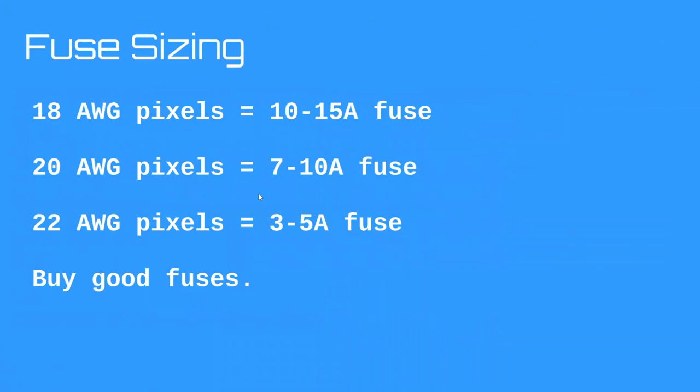The smallest wire in our pixel display will always be the pixel wire itself. Fusing should be decided by the gauge of your pixel wire. There's debate about whether Chinese wire sizes truly match American wire gauge standards — they tend to round up — so I always recommend buying the best gauge pixels you can. When you buy 18 gauge, you're definitely getting something bigger than 20 gauge.